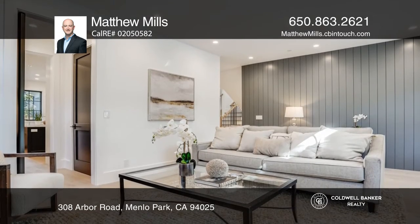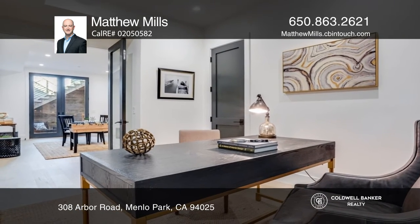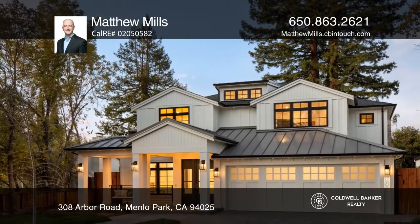There's also a spacious laundry room featuring custom cabinetry, an office, an ensuite bedroom, and a powder room. Learn more when you tour with Matthew Mills.